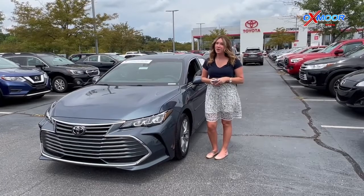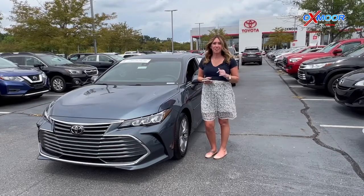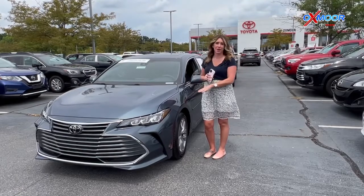Hello, everyone. Welcome to our pre-owned vehicles of the week. I'm Gabrielle over here at Oxmoor Toyota. I have three vehicles that we're going to talk a little bit about, and I want to go ahead and start with this one right here.